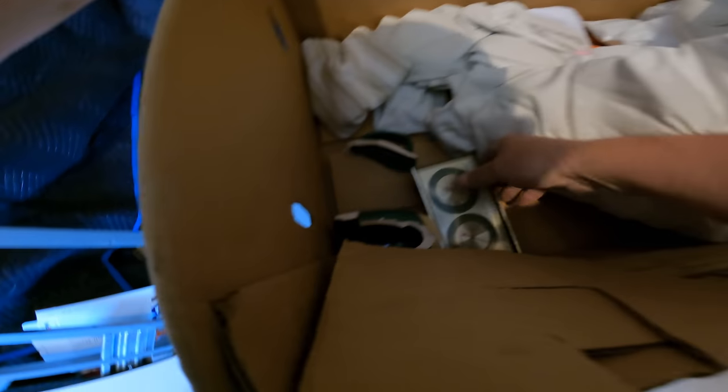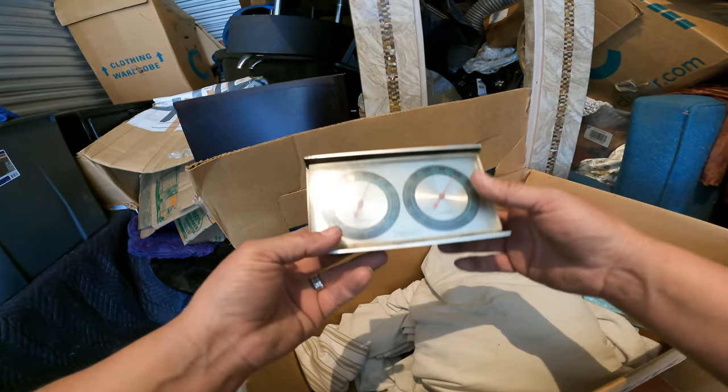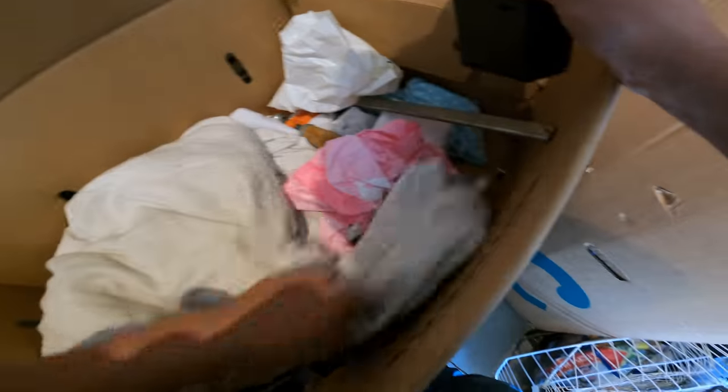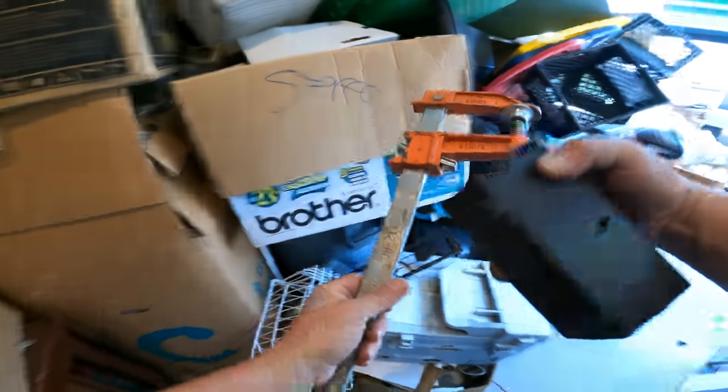Let's see if we got anything here. Got a broken coffee mug — that's not too good. Springfield — made in the USA, that's interesting. This is good though — a nice clamp, a really nice clamp actually.